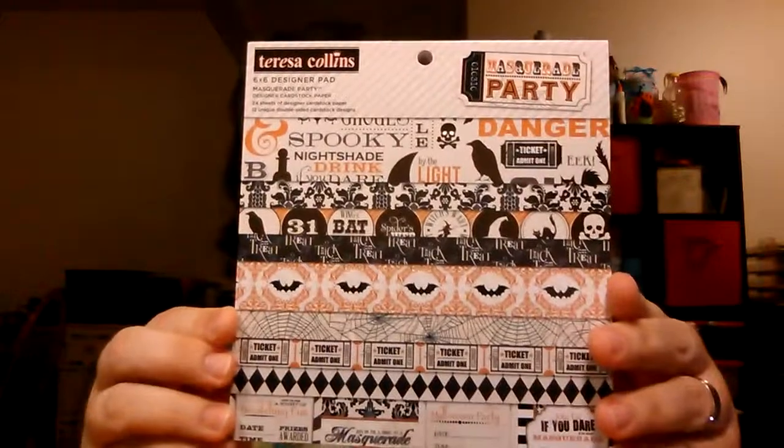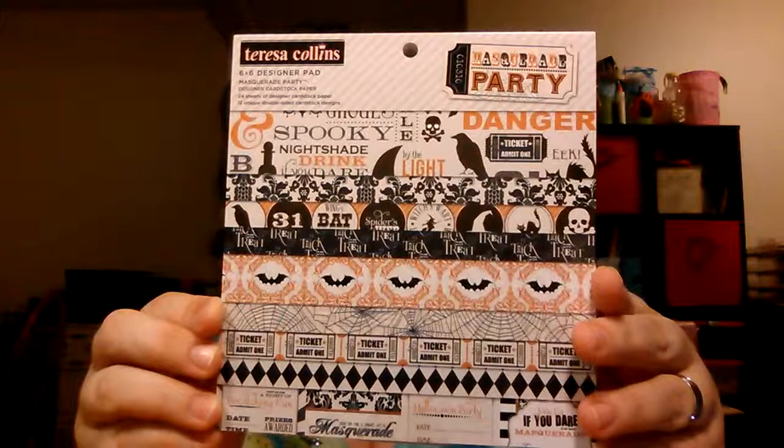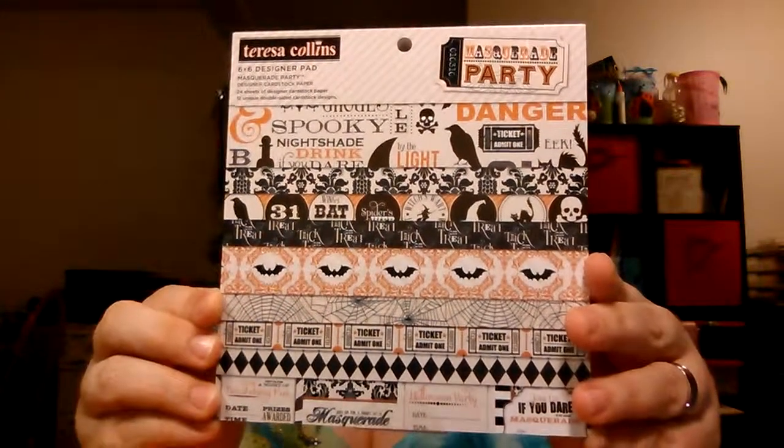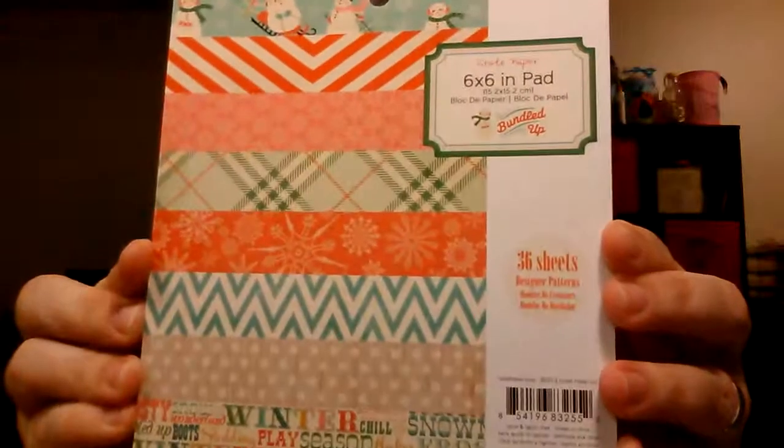Speaking of online, I went to a Facebook group called the Scrapyard 1.0 and bought these paper pads for $2 a piece — they're 6x6 paper pads. This one is the Teresa Collins Masquerade Party — $2. This one is the Memorabilia by Teresa Collins — $2. I got two of each. This one is crepe paper — got two of them.